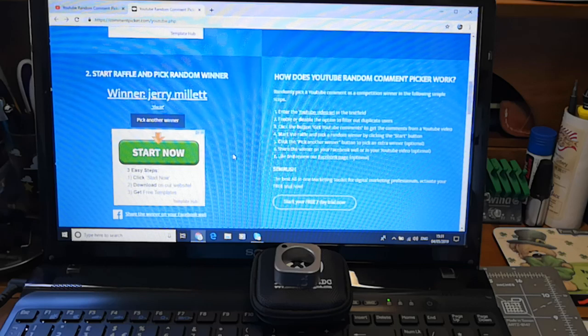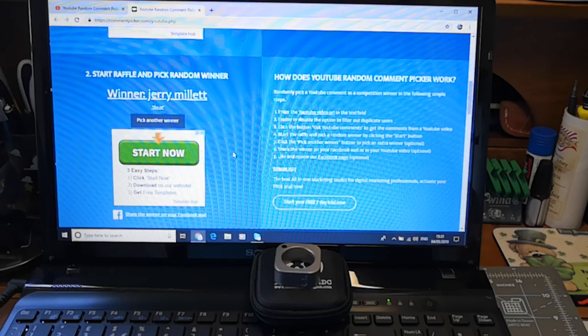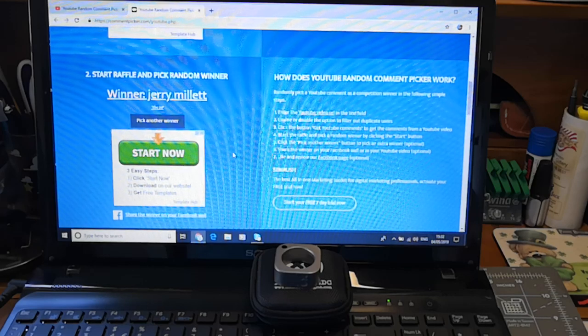Jerry, if you get in contact with me via my Instagram private message — it's patty potato peelers — or you can get me on my email, which I'll put in the description. If you get in contact with me, I'll get it sent off to you as soon as possible. Really well done!